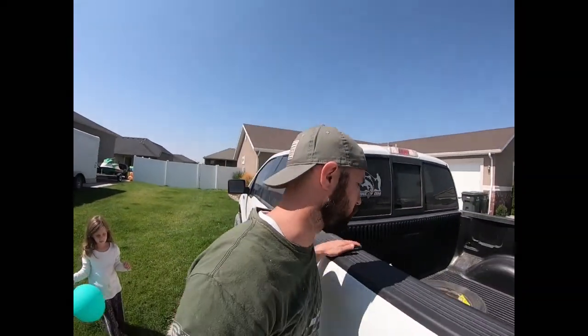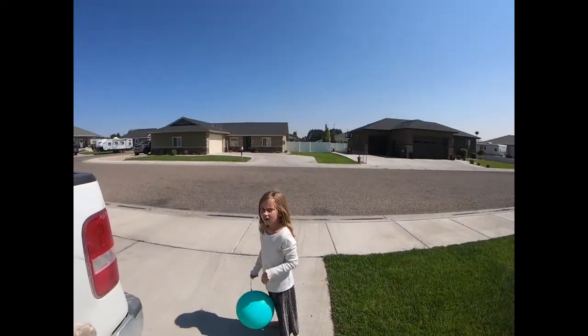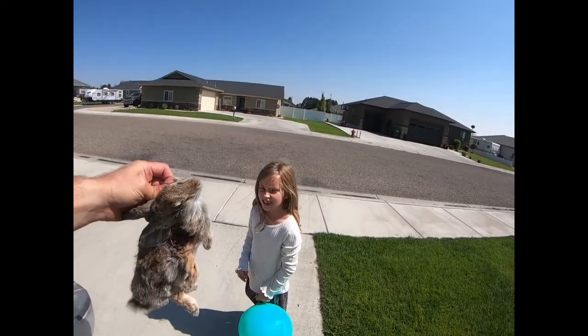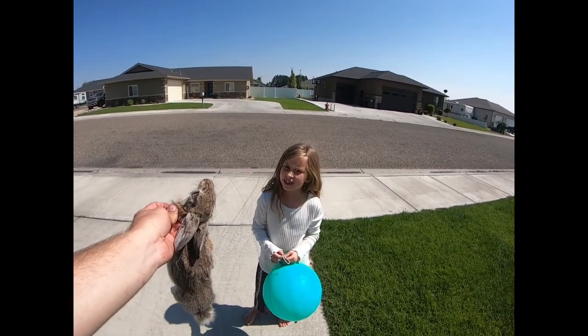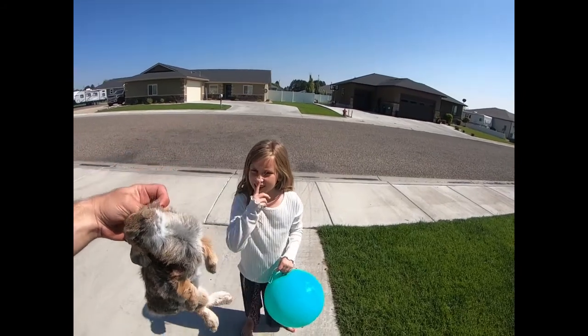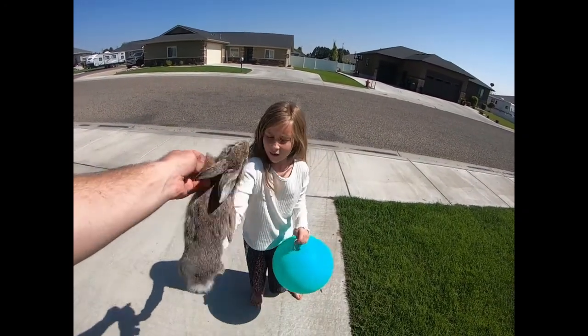Alright guys, just got home. My daughter wants to see what I shot — she wants to know if it's scary. She asks what it is, and I tell her it's a rabbit. It's a baby rabbit! Can she touch it? Yeah, he's dead though. I actually left the GoPro on the entire drive home without knowing it, so I'm gonna charge it for a bit and then come back out and show you guys how to clean this up.